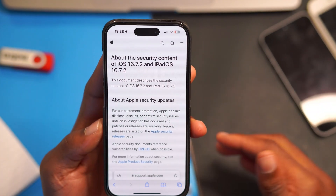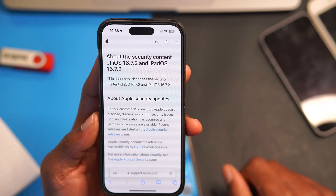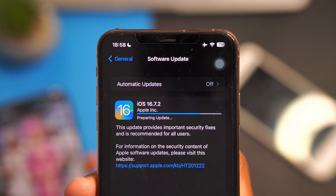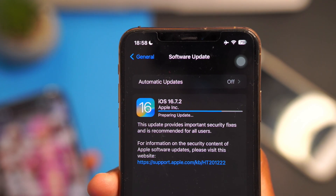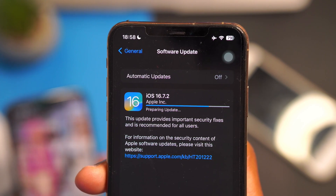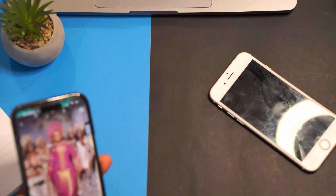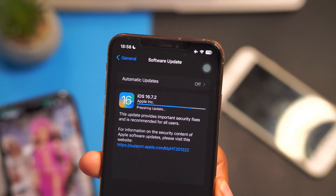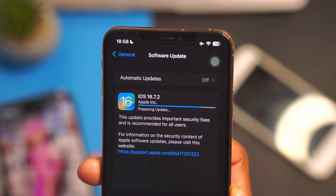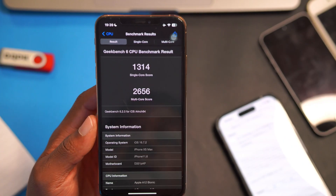This update has a lot of security content fixes included with iOS 16.7.2. Since Apple took a while to release this, it's good to understand what's going on and why Apple is releasing it — so that you can keep your device safe and update to the latest version.